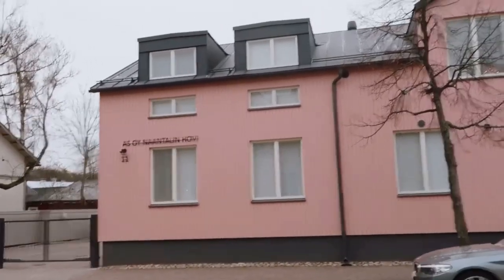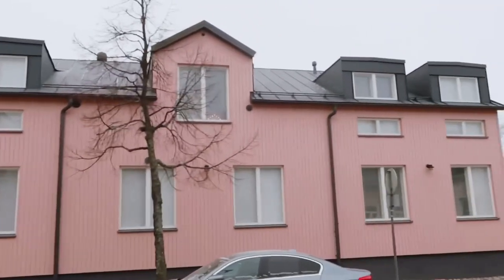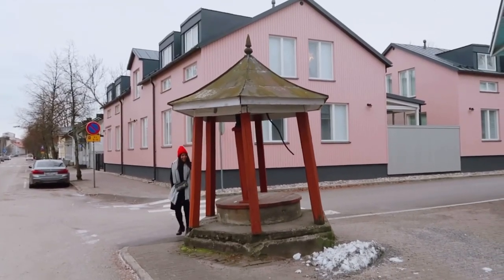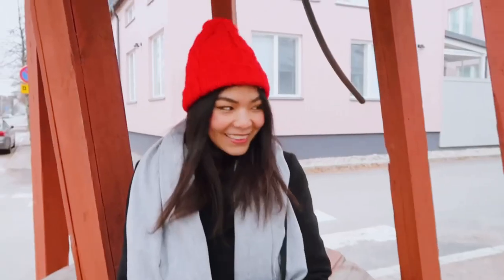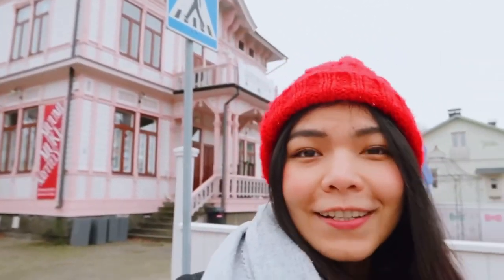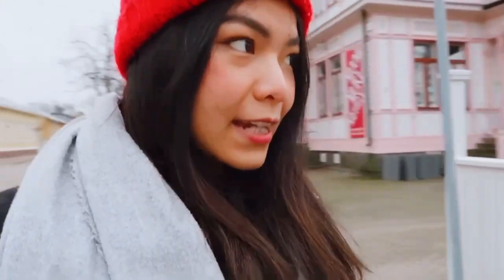I'm going to show it to you guys — this looks like a newly built wooden house. Isn't it just so cute? Behind me there is a Moomin Cafe, and I think there's also a Moomin exhibition as well. Unfortunately it is closed today, even though it's a Moomin Day.